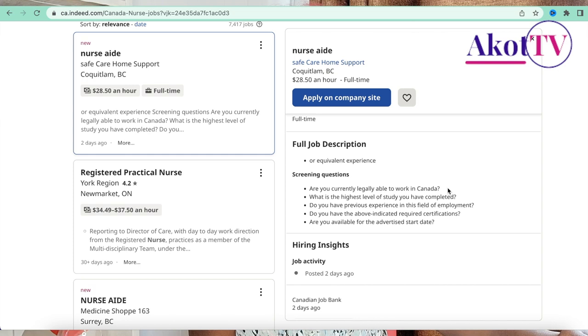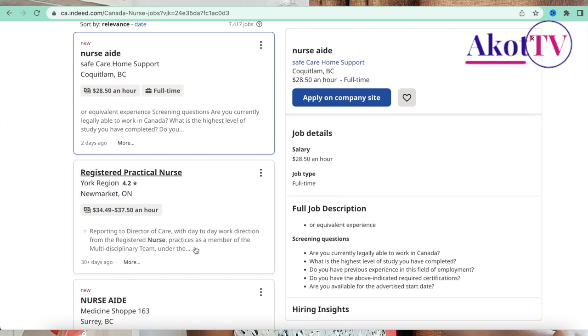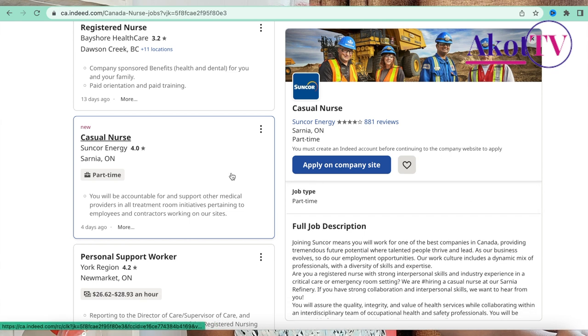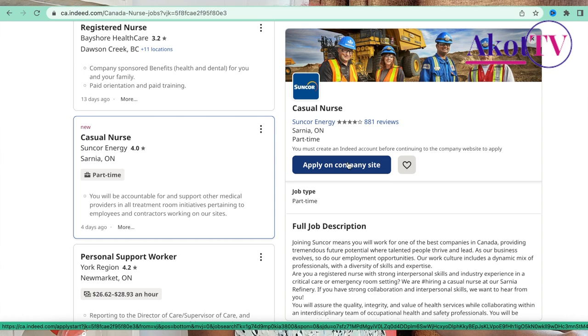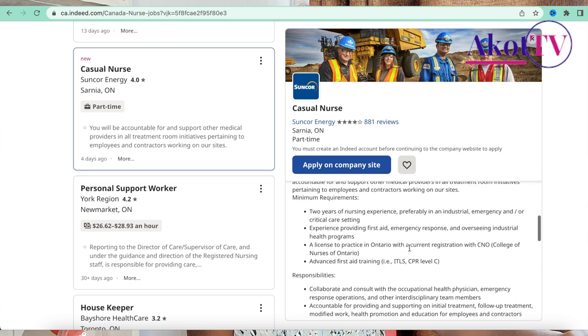The job listing also shows screening questions. They may ask: 'Are you currently legally able to work in Canada?' — overlook that question and apply for the job regardless. They also ask about your highest level of study, previous experience in the field, whether you have the required certifications, and your availability for the advertised start date. Answer honestly. The job was just posted two days ago.